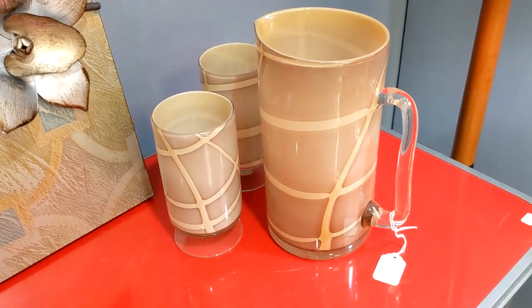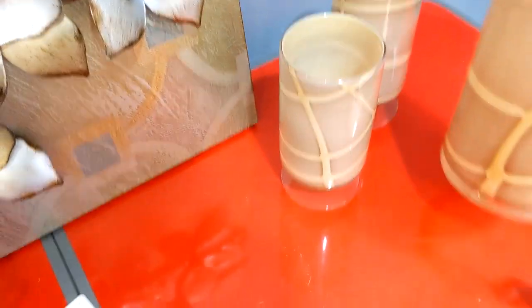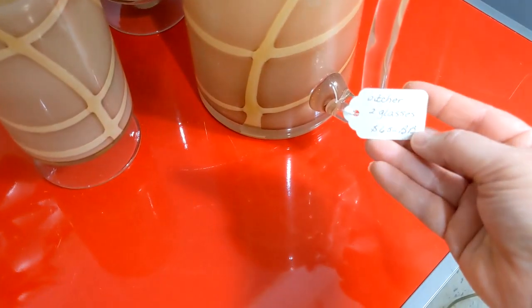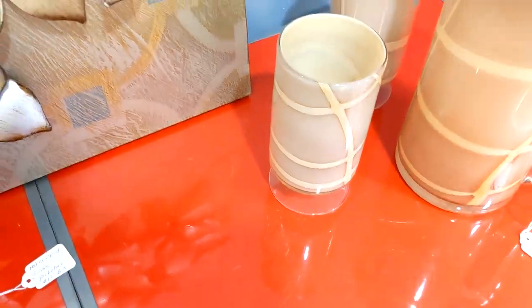Now these are really interesting. This is hand-blown. You can see the pontil scar on the bottom there with the fluted glasses. This booth is 50% off — that's $65, so it'd be half that. It's nice.